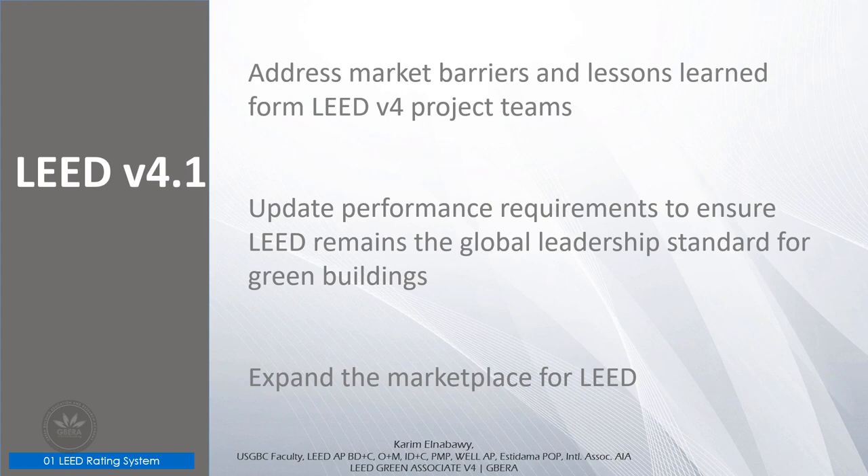Additional improvements include: incorporating successful pilot credit strategies into credit requirements; expanding the marketplace for LEED by aligning requirements across design and construction and existing building rating systems; providing a streamlined pathway for ongoing data-driven performance certification after initial building certification; empowering teams to track and assess holistic building performance against targets established during project design; incorporating additional international compliance paths and referenced materials; and aligning requirements with other GBCI rating systems like SITES, ParkSmart, PEER, and WELL where possible.